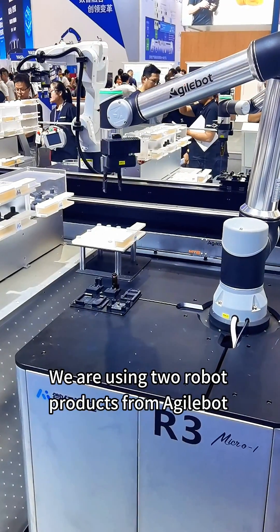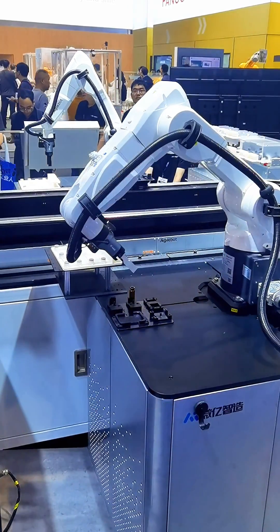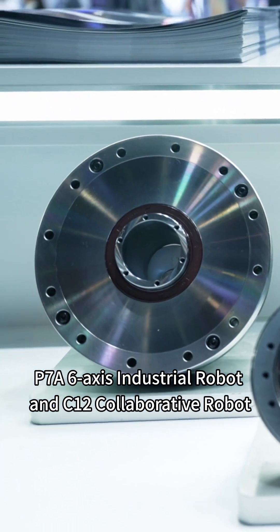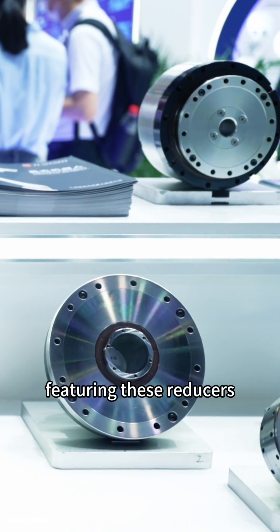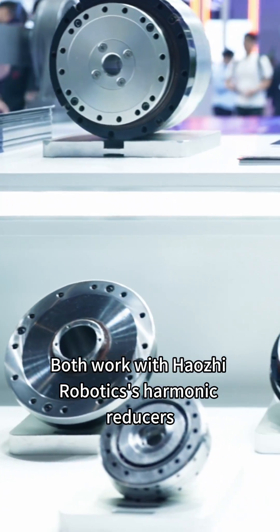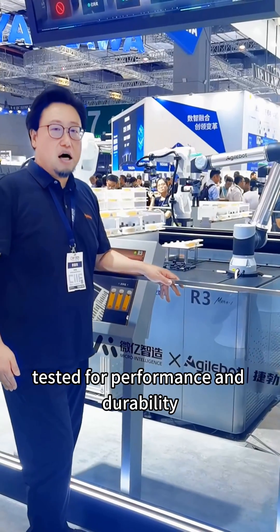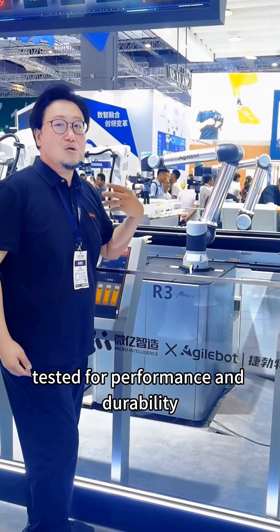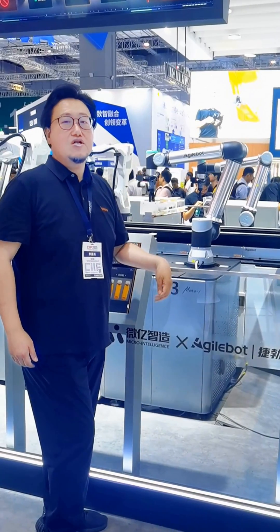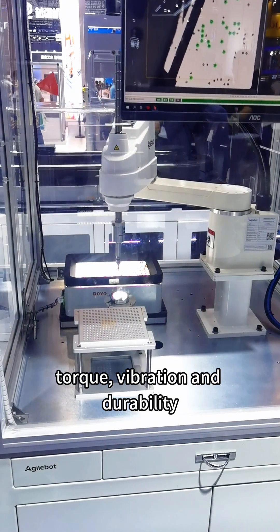On this flagship embodied intelligence production line, we are using two robot products from AgileBot: the P7A 6-axis industrial robot and the C12 collaborative robot. Both work with HAUJI Robotics harmonic reducers, tested for performance and durability. HAUJI products lead domestically in accuracy, torque, vibration, and durability.